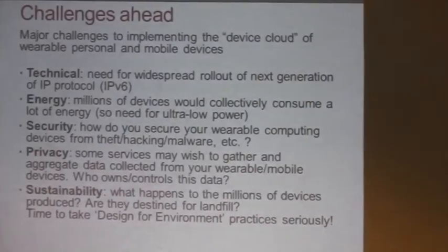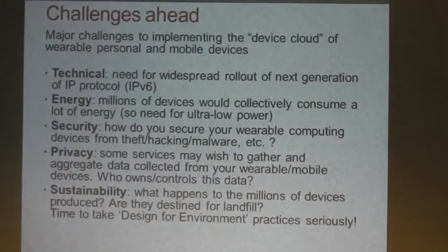Challenges ahead for implementing this device cloud of wearable, personal and mobile devices. One obvious technical challenge is the need to roll out IPv6 in a big way. Currently, according to RIPE — the European Internet Registry — only about 2.5% of traffic on the Internet is currently IPv6, and that hasn't changed very much in the last few years, despite IPv6 awareness days.